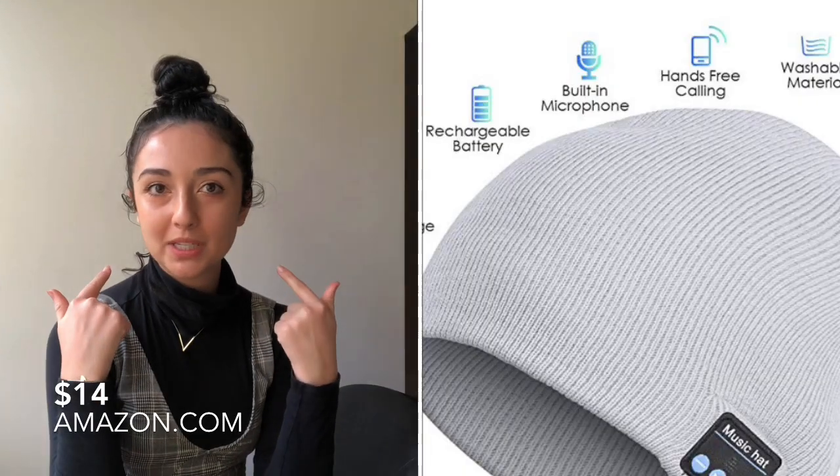I thought this gift was so cool for a runner — not just for a boyfriend but literally anyone you know who runs. It's a cute winter hat with Bluetooth speakers built right into the hat, so if you're going for a run you can connect it to your iPhone and you don't have to deal with a long cord getting in your way while running.